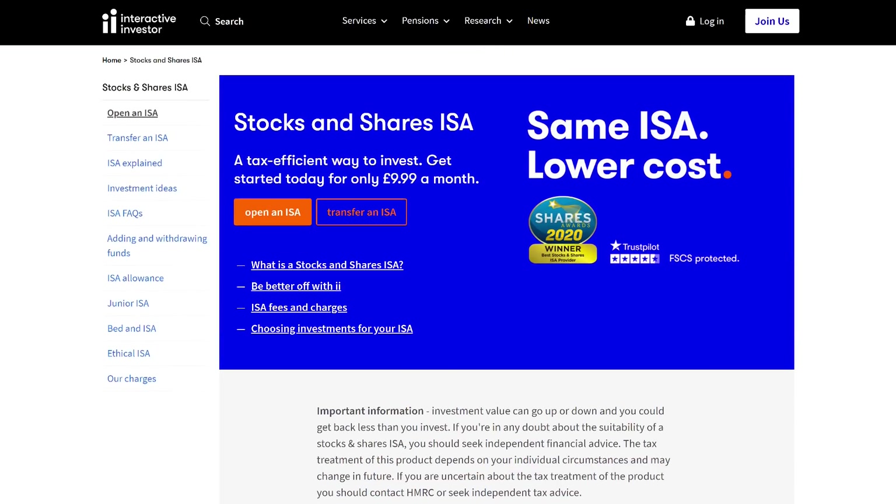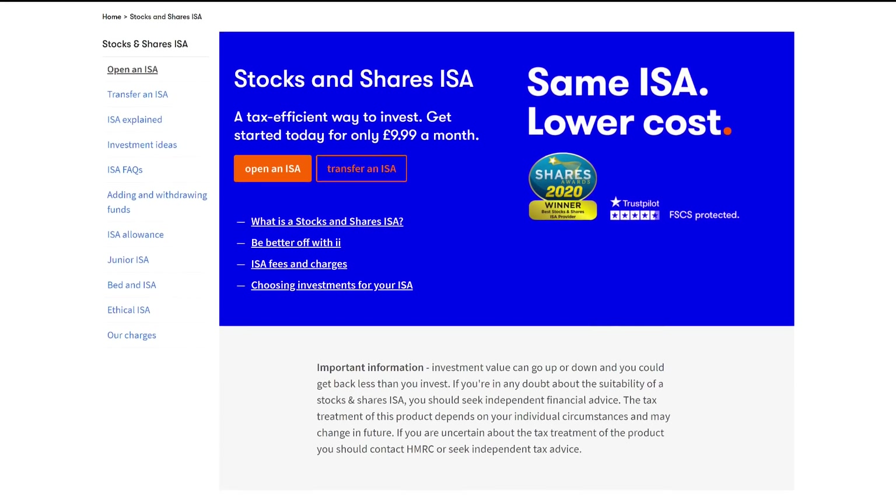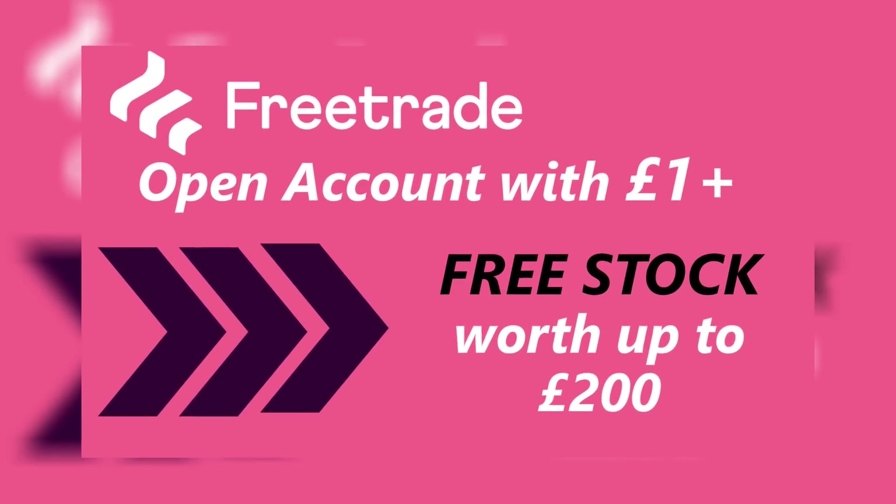Welcome to MoneyAndShackled.com, the investment and finance channel and website that sets you and your finances free. If you like what we say, hit the like button and click subscribe. If you want to invest in any of these futuristic themes, you will probably find what you need on Interactive Investor or Free Trade, links below. Free Trade will even give you a free stock worth up to £200 when you sign up through our offer.